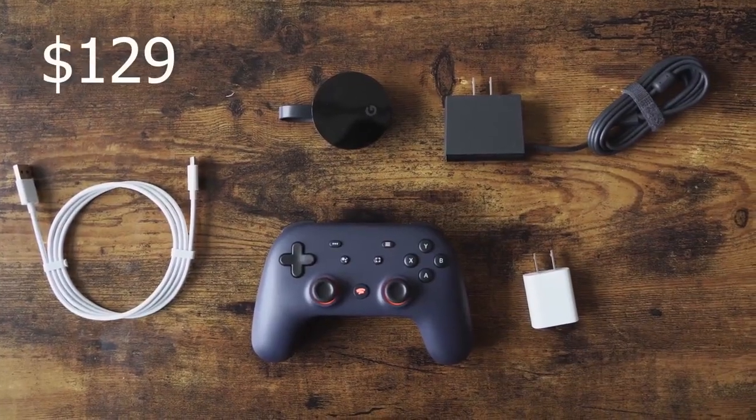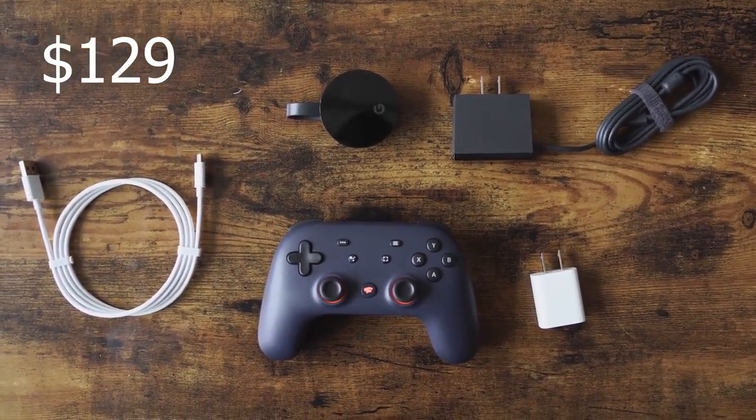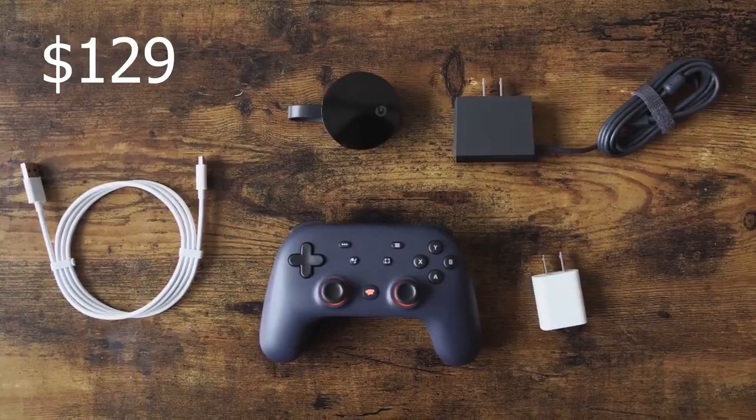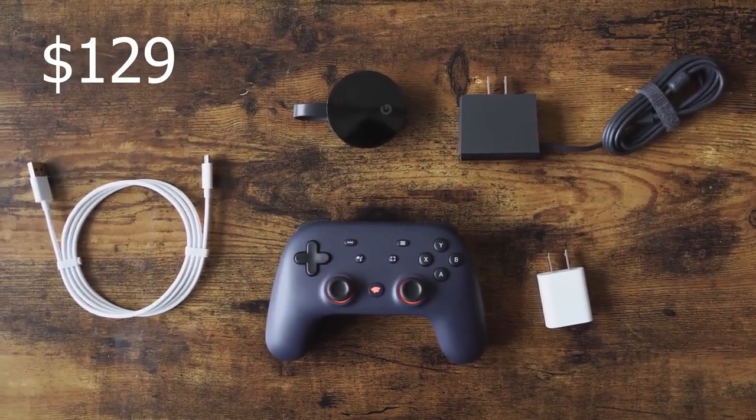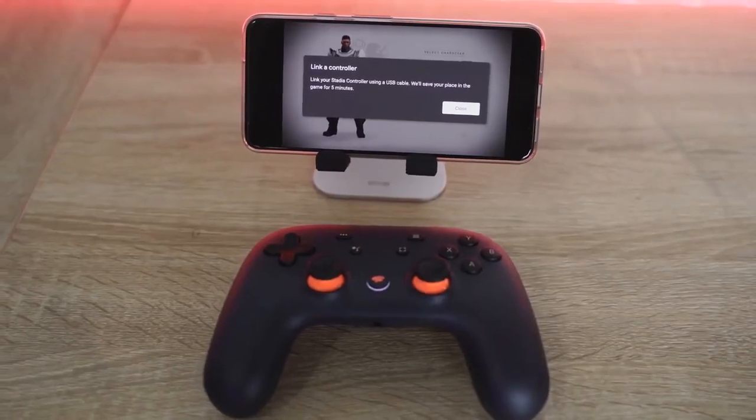With the Stadia Founders Edition, which retails for $129, you get a controller, a Chromecast Ultra specifically for Stadia, a charger, some cables, and that's it. The controller itself is a mixed hybrid between the PlayStation controller and an Xbox controller.